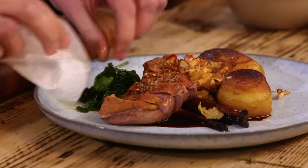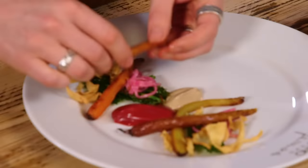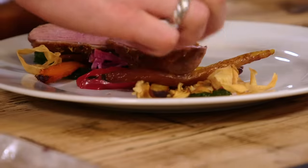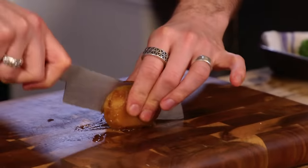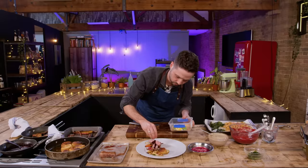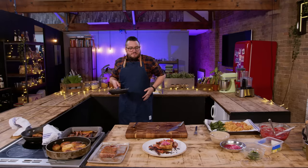You've got all four elements on there. 50 seconds remaining. Happy? Yes — with time to spare. 5, 4, 3, 2, 1 — service please. You may leave the kitchen.